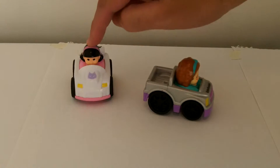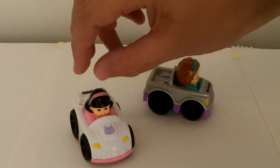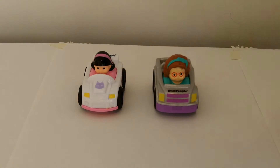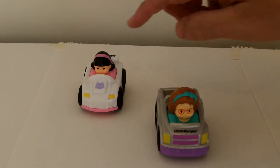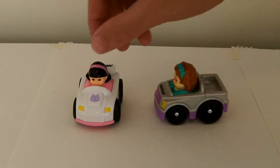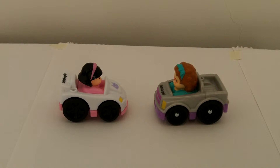The cars move without the pullback feature — it's a normal car. The characters are cute. And these will actually work with the Little People City Skyway as well.